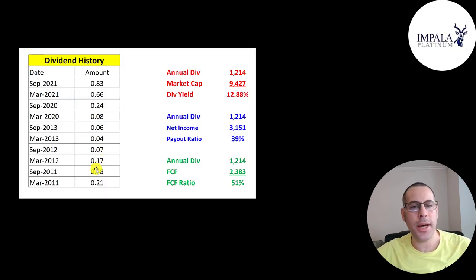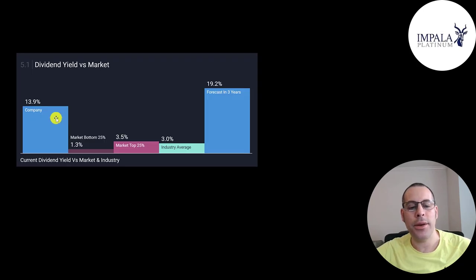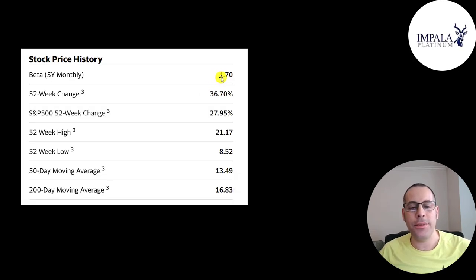They were paying a dividend in 2011, 2012, and 2013, but they stopped and brought it back in 2020. It was pretty small in 2020, but since they made so much money in 2021, they gave a really big dividend — nearly 13%, which is just unbelievable, but they could afford it. That's only 39% of their net income and 51% of their free cash flow. Their dividend is much higher than their industry, which only pays 3%. Analysts are forecasting their dividend to grow to over 19% in the next three years, though that seems a little too high. The stock is also a little volatile.